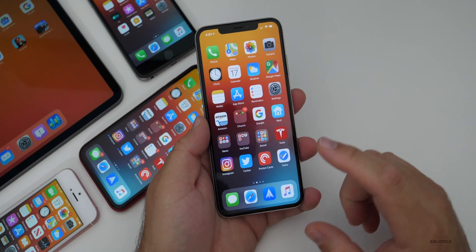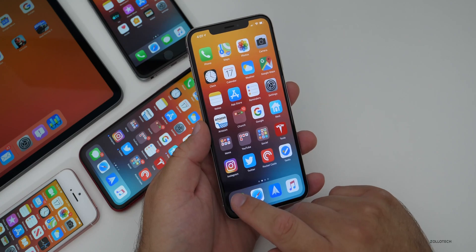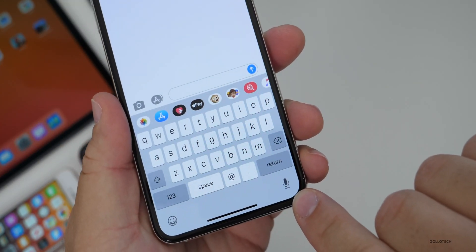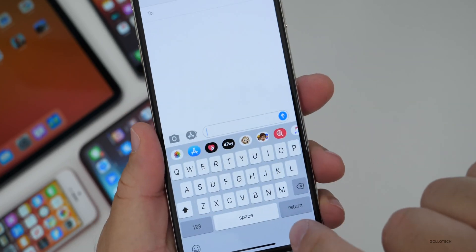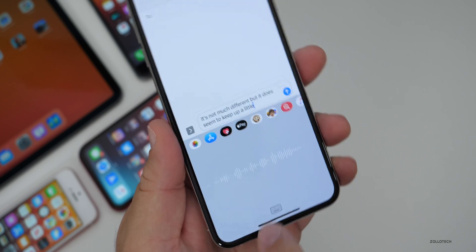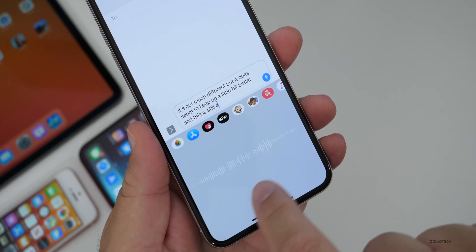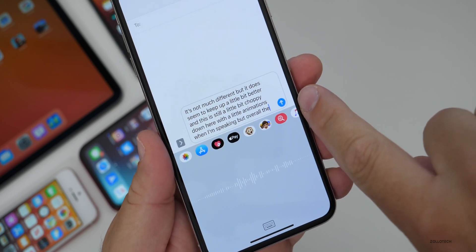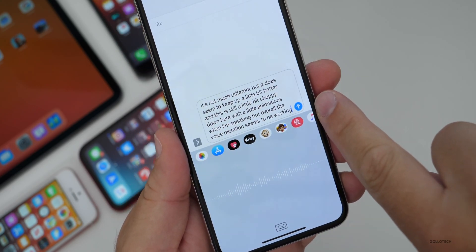There are a couple of minor changes. In Messages, if I create a new message, you'll see the new icon for voice-to-text. It's not much different, but it does seem to keep up a little bit better. It's still a little choppy with the animations when speaking, but overall the voice dictation seems to be working really well.